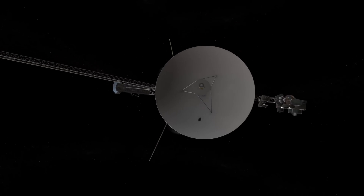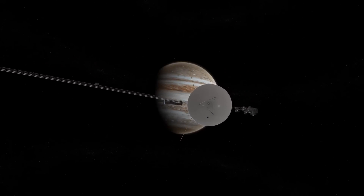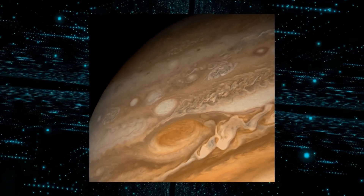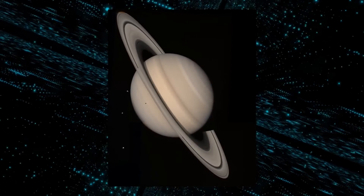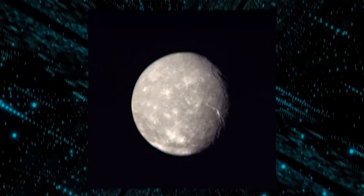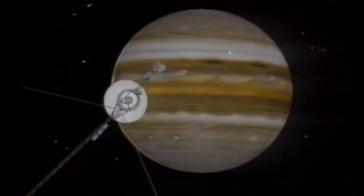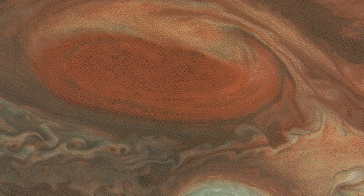Voyager 1, the first probe to pass by Jupiter and Saturn, recorded temperatures of 224 degrees Celsius below zero. For a generation, numerous media outlets and schoolbooks have used the images that Voyager 1 returned. It also sent pictures of Jupiter and the moons that orbit it, displaying the presence of volcanoes and lightning strikes on one of the moons.